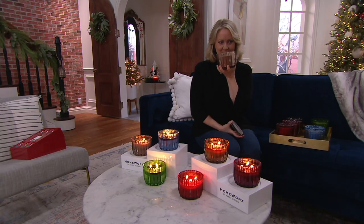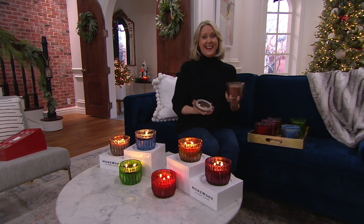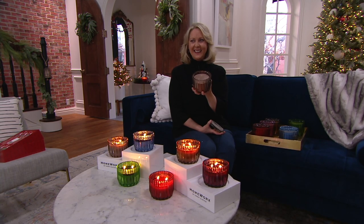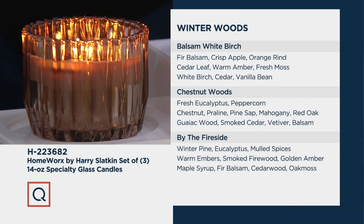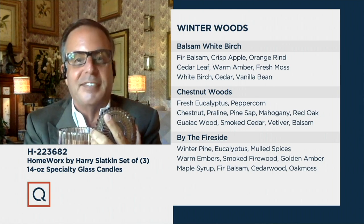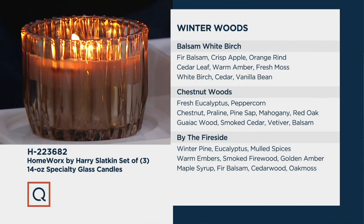The next scent is Chestnut Woods, and this is my favorite of this collection. It smells warm and cozy — like Thanksgiving and what it should really smell like. Chestnut, smoked praline, smoked cedar, mahogany wood. It's not perfumy; it's really just warm and inviting, making you feel like the holidays are here. Harry shared that this Thanksgiving, usually 40 people, it was just him, Lauren, and Allie — and this candle helps set that holiday mood.